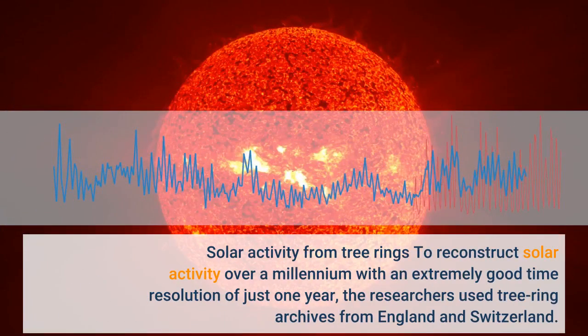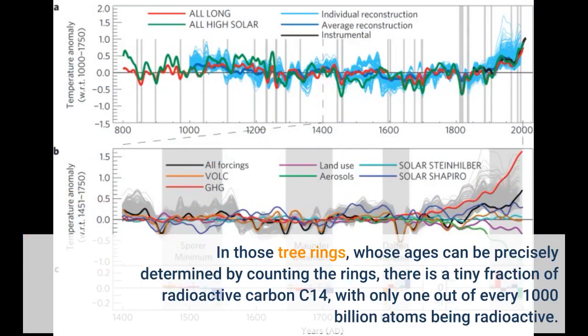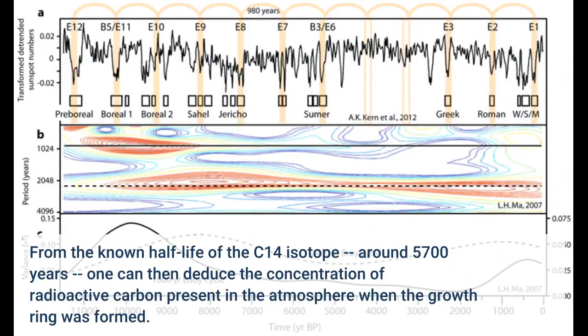To reconstruct solar activity over a millennium with an extremely good time resolution of just one year, the researchers used tree ring archives from England and Switzerland. In those tree rings, whose ages can be precisely determined by counting the rings, there is a tiny fraction of radioactive carbon C-14, with only one out of every 1,000 billion atoms being radioactive. From the known half-life of the C-14 isotope, around 5,700 years, one can then deduce the concentration of radioactive carbon present in the atmosphere when the growth ring was formed.